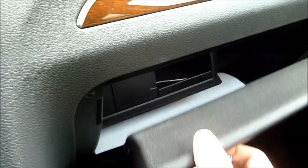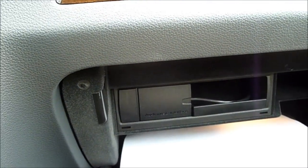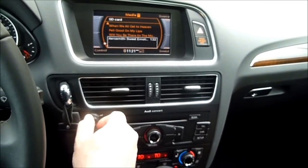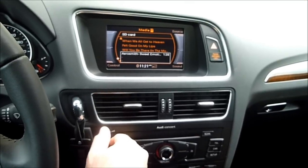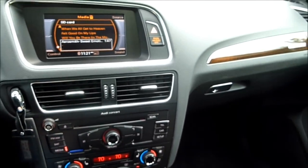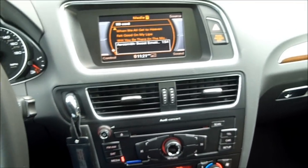It also features a hookup here for an iPod. You can plug your iPod in right there and it actually has a nice little cradle that pulls out for your iPod or iPhone. Overall, very, very good. The sound system is really nice. I realize that sounds like crap on the video, but trust me — in here it sounds really loud, really clear, and probably one of the better sounding audio systems that I've heard in a car.